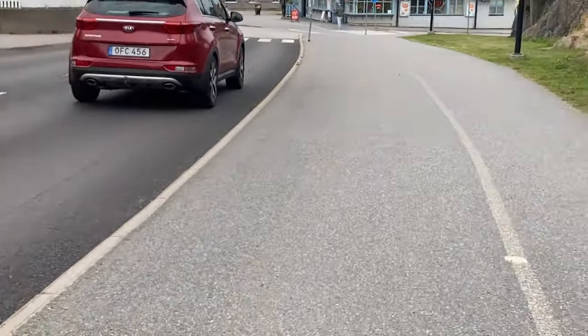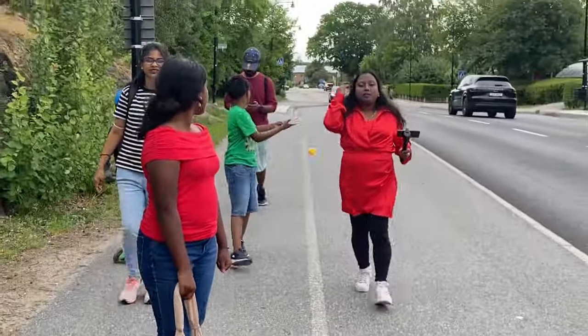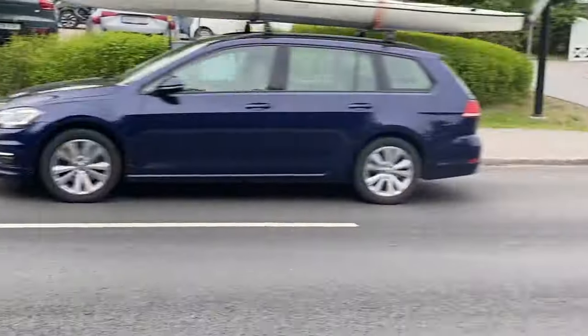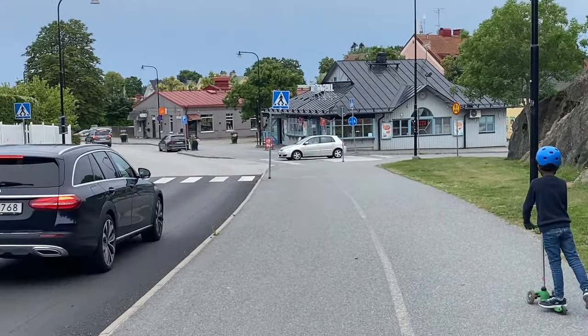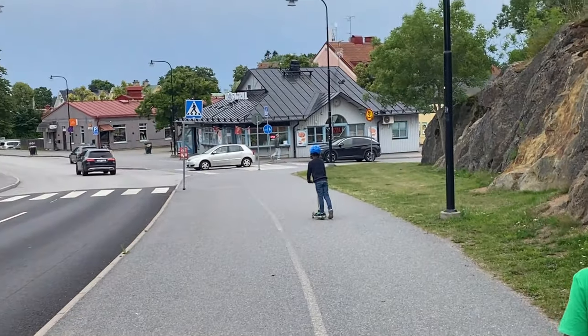Here we are in Trusa! We just got off the bus and now we're walking towards the main tourist destination, the main center of Trusa. And here are our friends who are walking with us.